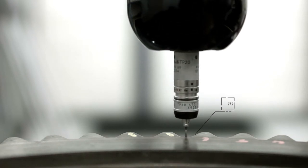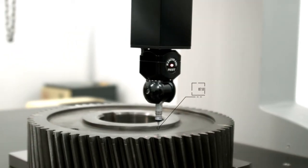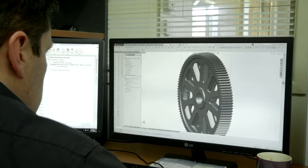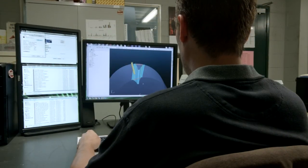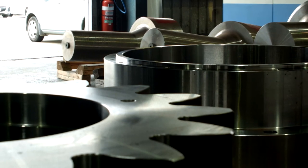ensuring that the gears meet factory specifications and to make allowances for wear that has occurred. We have the ability to profile grind worn gears to pre-calculated modified tooth profiles and manufacture new modified pinions to suit, thus getting more life from your large and expensive components. Get more life from your industrial components.